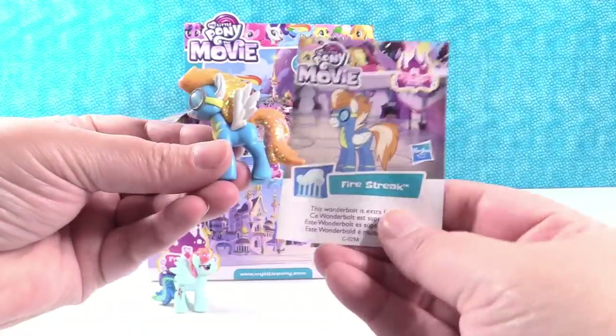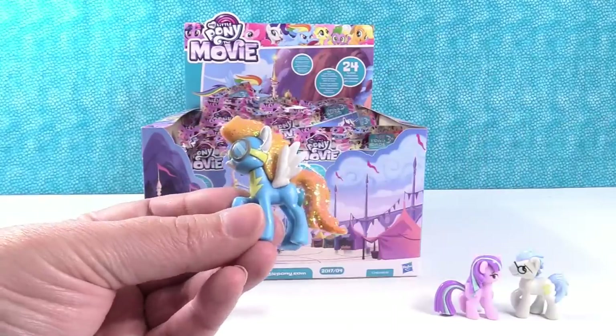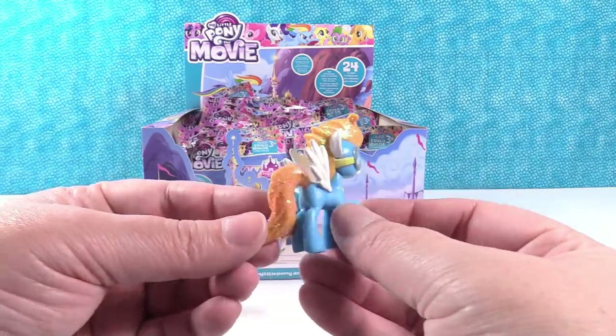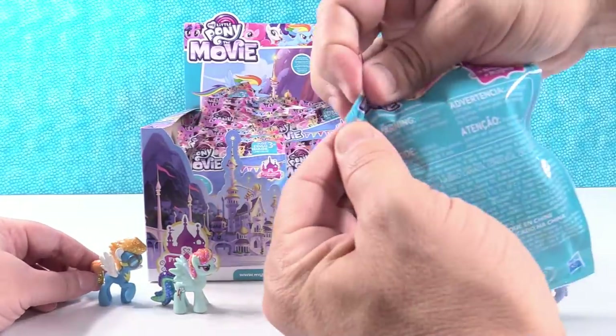I got another glitter one — Fire Streak. Fire Streak. This Wonderbolt is extra friendly. Another one with glasses — well, they're like goggles, but they count. And more glitter. Nice.